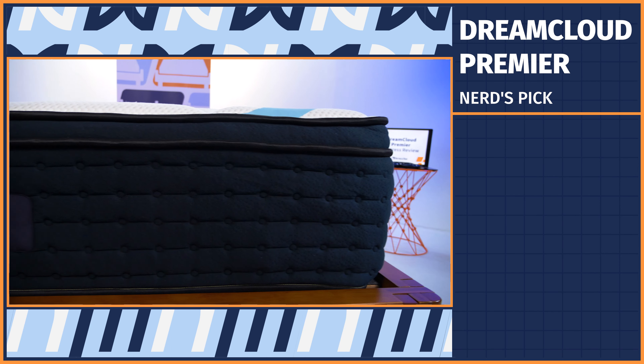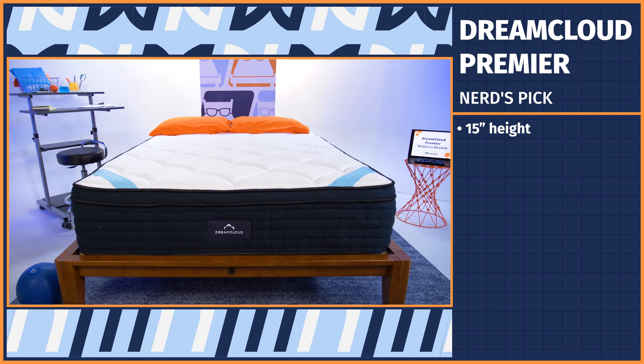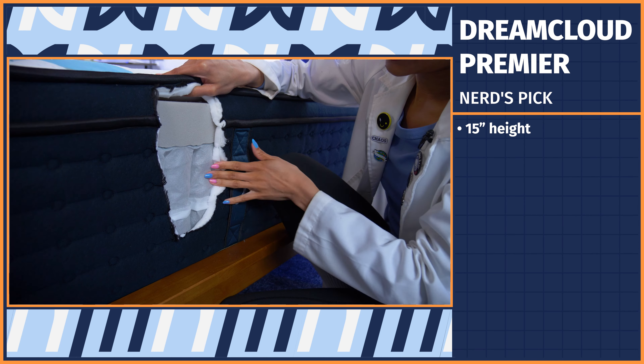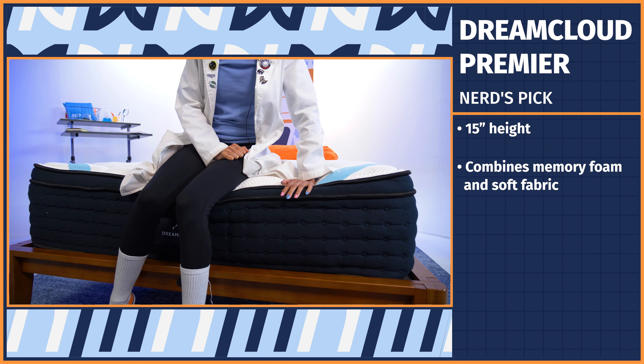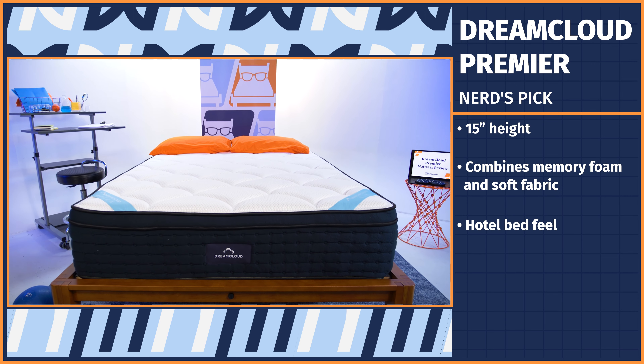I have a confession to make: every time my friends or family ask me for a mattress recommendation, I just point them in the direction of the DreamCloud. From the luxurious gold coloring of the cover to the robust 15-inch height, this bed gives off an air of durability and luxury. Topping off the look is the brand's pillow top, which combines memory foam and soft fabric for a cushioning feel.